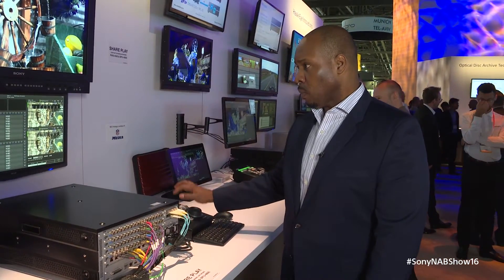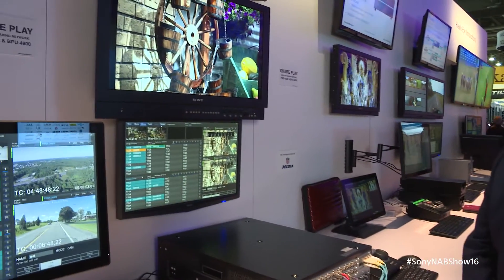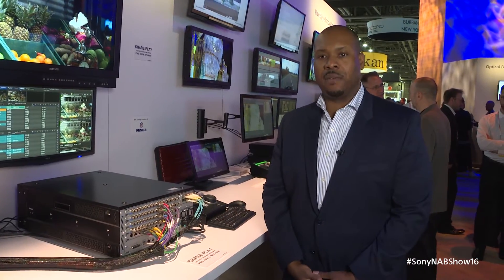For example, here we're showing our integration with the new BPU 4800, which is actually capturing content at 8 times in 4K, and we're actually able to play that back in real time or transfer that content to the PWS 4500 system using the SharePlay feature.